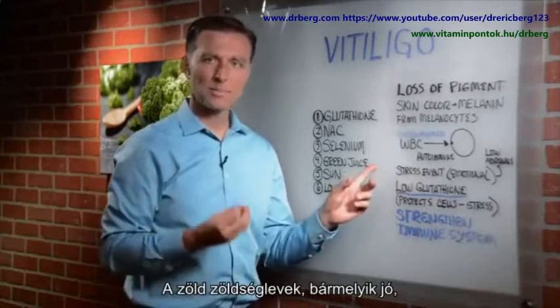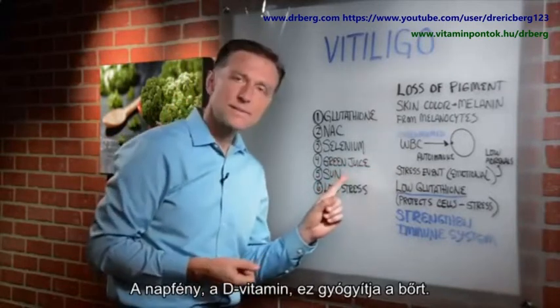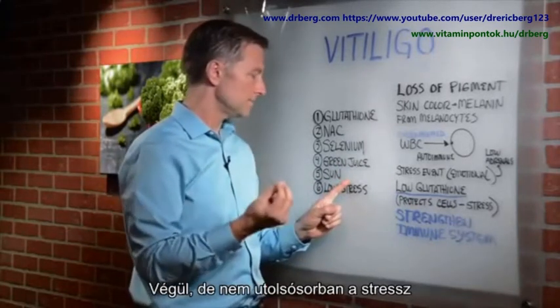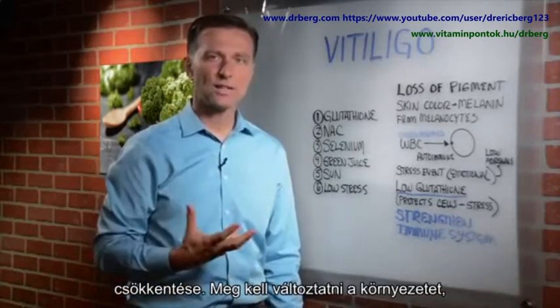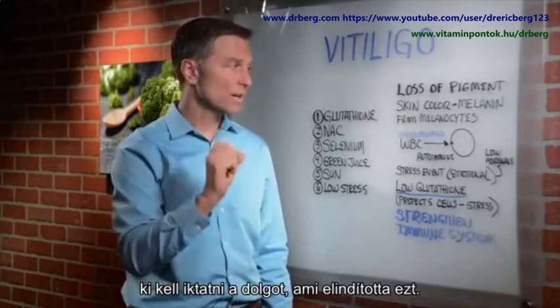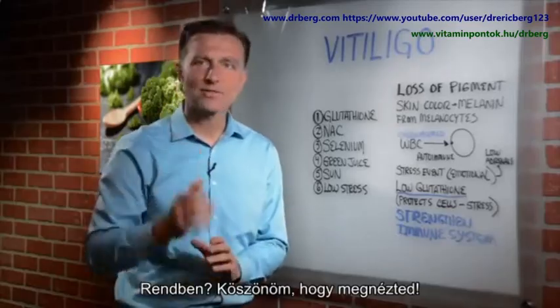Green juices — any type of green juice powder — are very beneficial for the skin. Get lots of sun so you get vitamin D, which is healing for the skin. And last but not least, low stress: you have to change your environment and get rid of the actual trigger that instigated this in the first place. Thanks for watching.